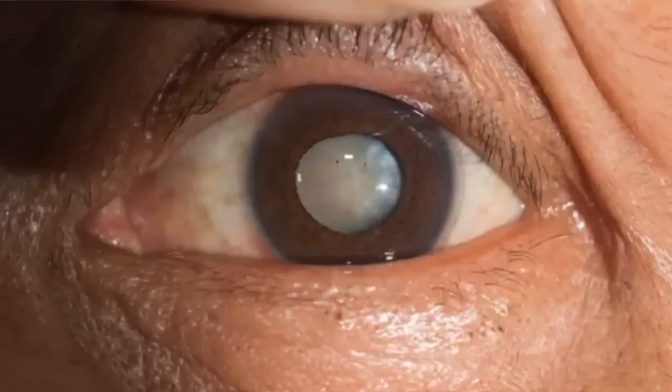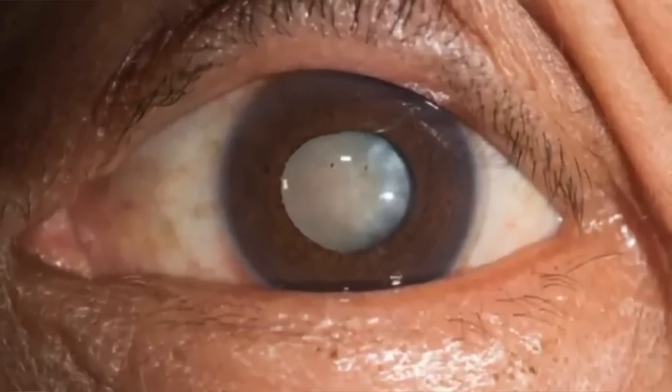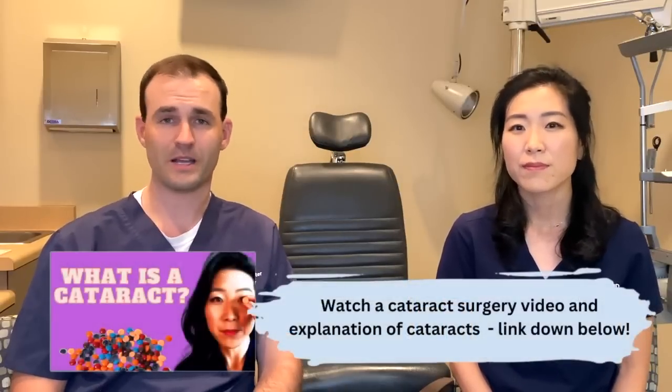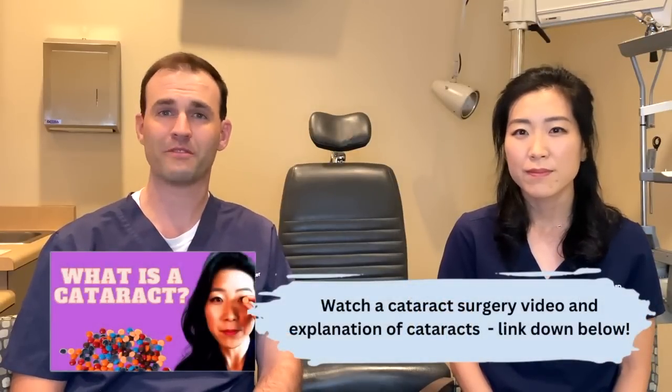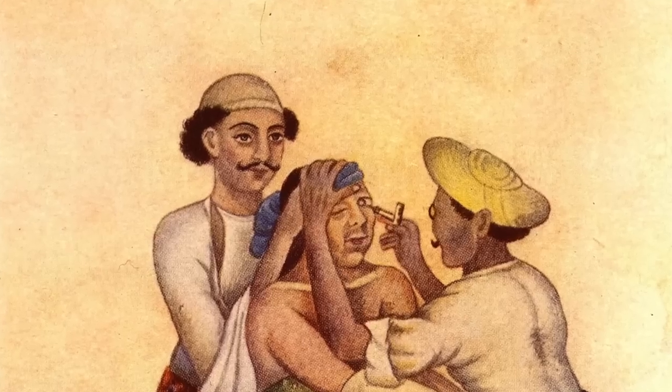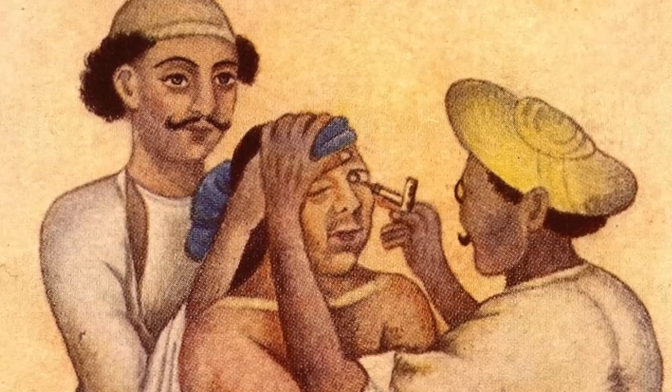Cataract surgery has really evolved over time. A cataract is a clouding of the natural lens inside the eye. It's important to note this isn't really a disease — it's just a natural part of aging. Because of that, people have been going blind from cataracts for as long as people have been around. The earliest known instances of primitive cataract surgery go back to 600 BC, when doctors in China and India would do something called couching — they would push on the eye really hard and try to dislodge the natural lens so it would float and settle toward the bottom of the eye.